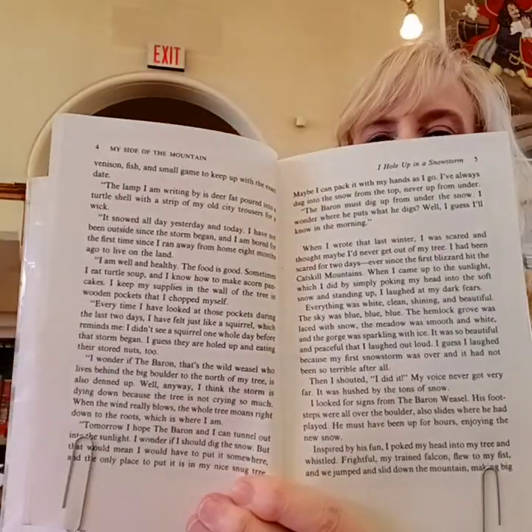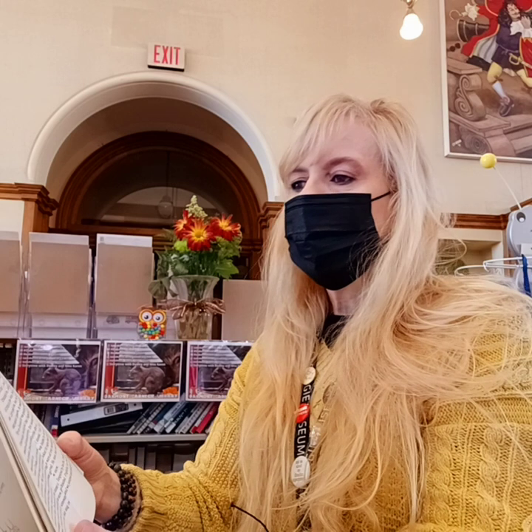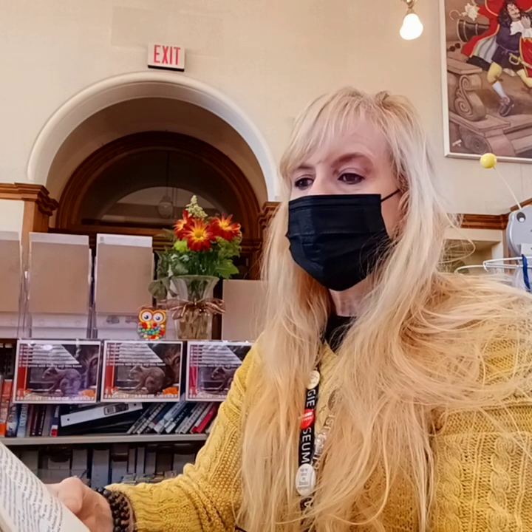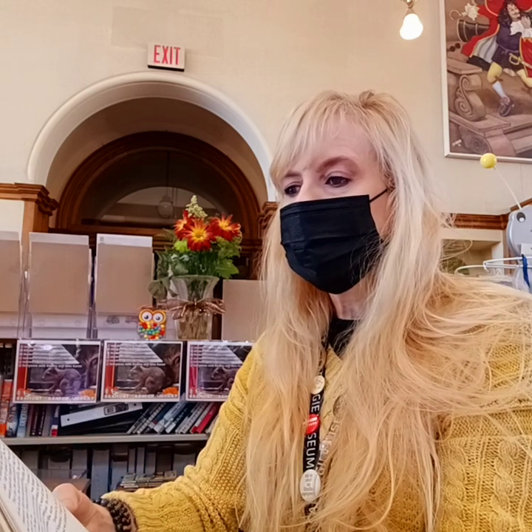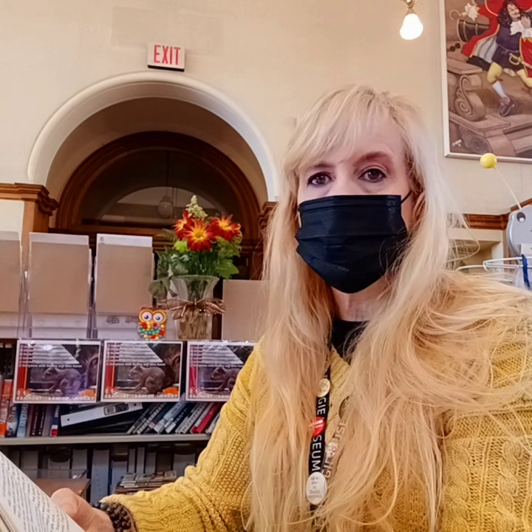"Smoking venison, fish, and small game to keep up with the exact date. The lamp I am writing by is deer fat poured into a turtle shell with a strip of my old city trousers for a wick."